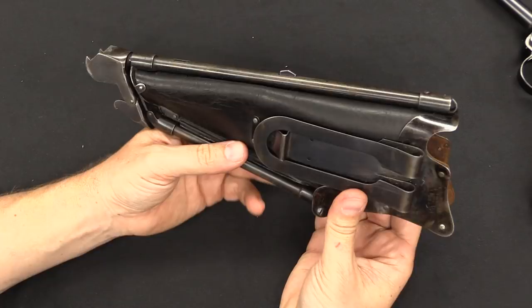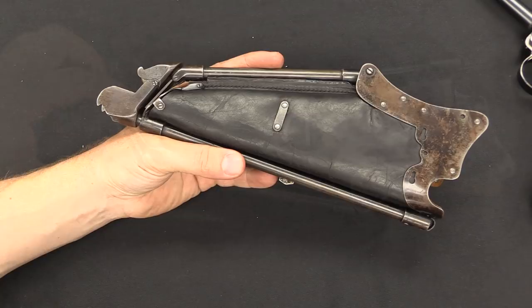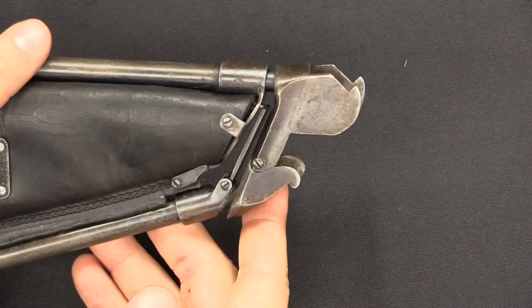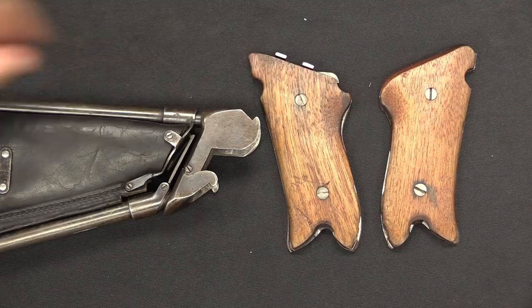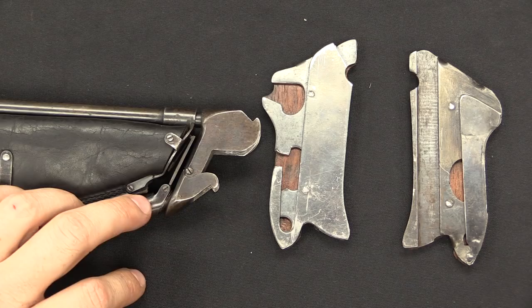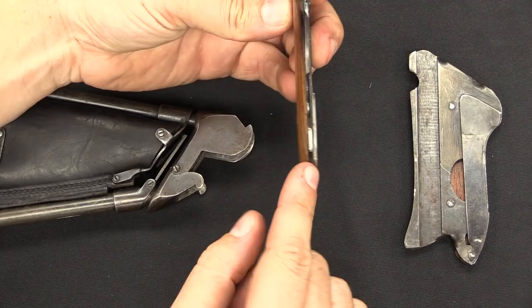Now to the cool part — how it works as a shoulder stock. You've got two hooks on the top and two hooks on the bottom, and these lock into specialty grips that came with the holster. These look like Luger grips on the outside, but when you flip them over there are big metal plates. The grips are proprietary — if you bought one of these holsters for a Smith & Wesson revolver, it would come with a proprietary set of Smith & Wesson grips. There are a couple little slots in the back of the grip, and the holster slides into those.